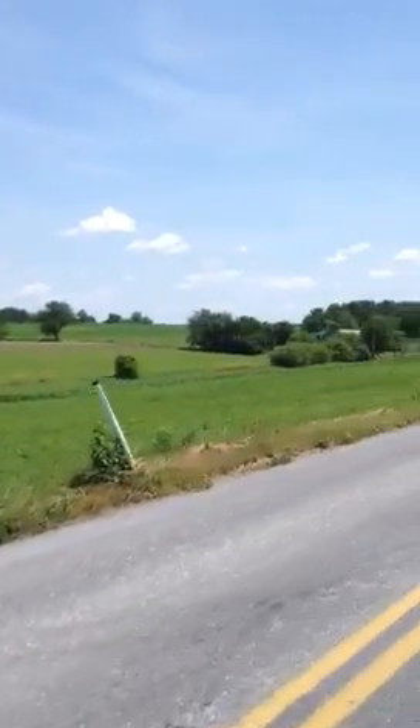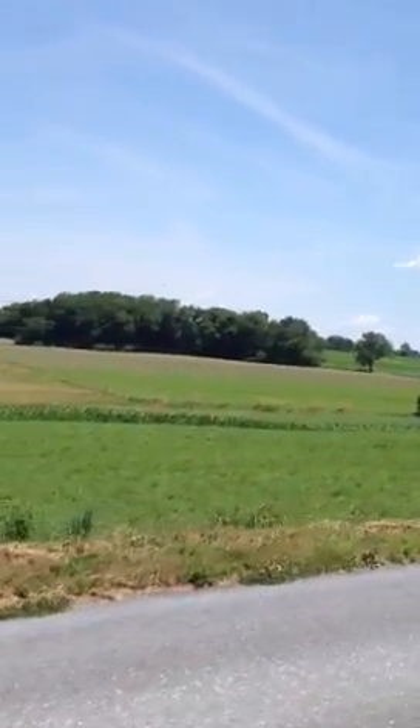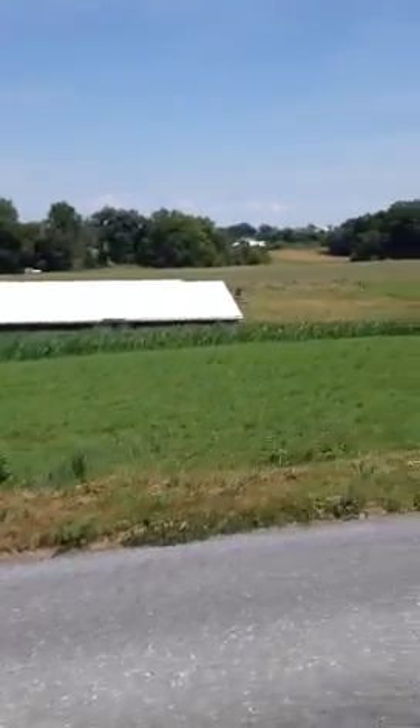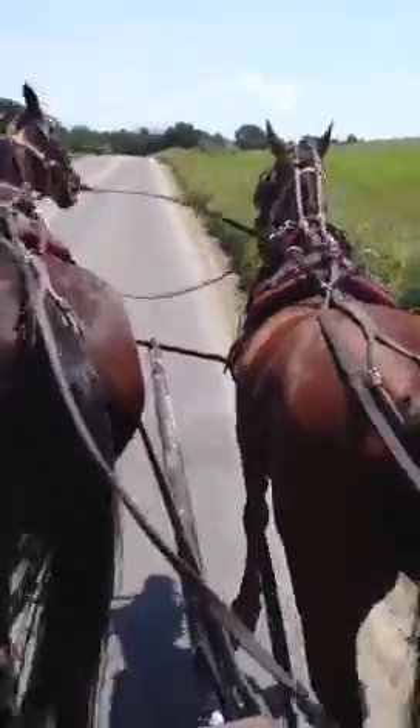This is a dairy farm. The two barns close to us here — the long, low barns — these are where the cows would be. This family typically has their cows outside.